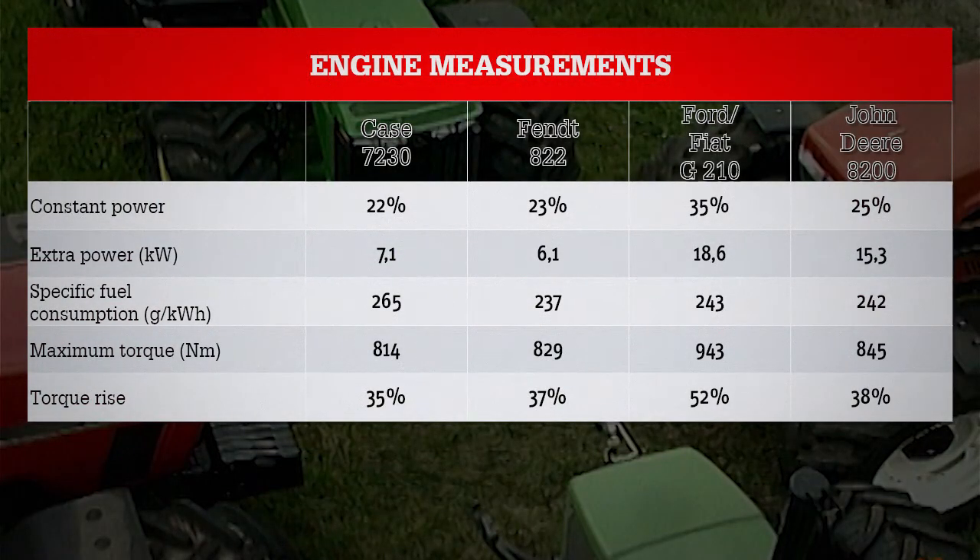Now let's have a look at our measurements. We measure the output as it emerges on the PTO and we attach great importance to constant power. In this respect the New Holland engine on the Fiat and Ford tractors delivered the best results. Constant power is directly related to extra power, which was highest on the G210. Measuring specific fuel consumption at maximum load and rated speed, Fendt and New Holland were the most economical tractors. Best results for maximum torque and torque rise were achieved by the New Holland engine, while John Deere produced by far the best result in start-off torque.